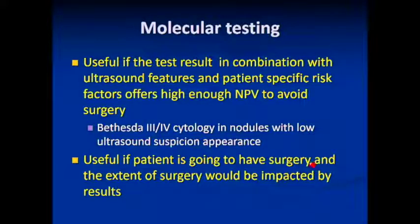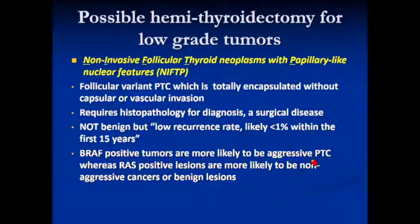Molecular testing is very complicated but very useful in certain scenarios. It's useful if you want to prescribe observation to a patient and use the negative predictive value to support that. If the surgery would be altered by the test, then it's worthwhile to do it. But if your surgeon already knows they're going to do a complete thyroidectomy, it may not be worth the expense.